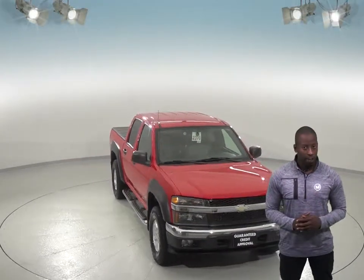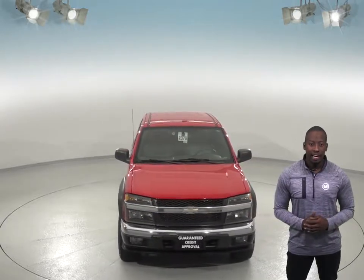This 2005 Chevrolet Colorado is perfect if you're looking for an affordable truck. This Chevy can handle just about any terrain with its 4-wheel drive, ABS brakes, and traction control.